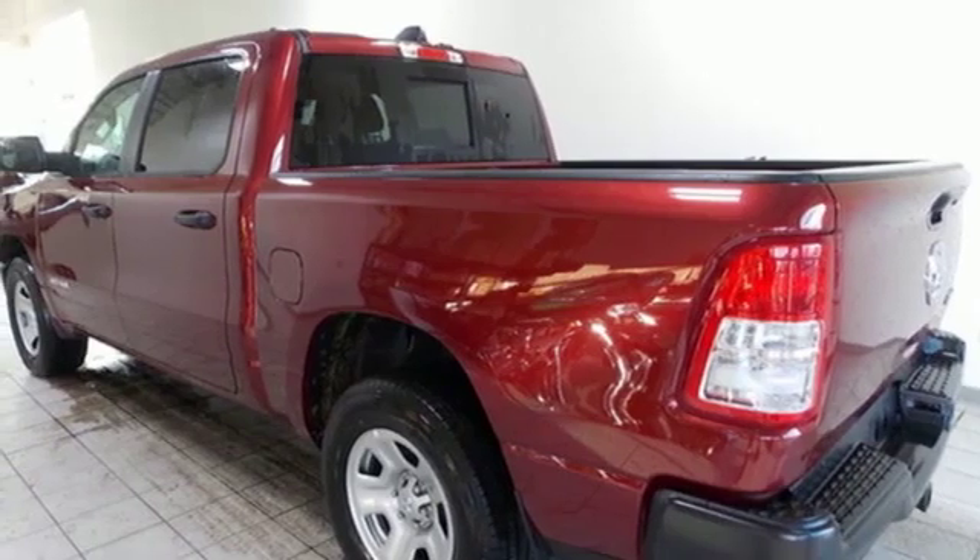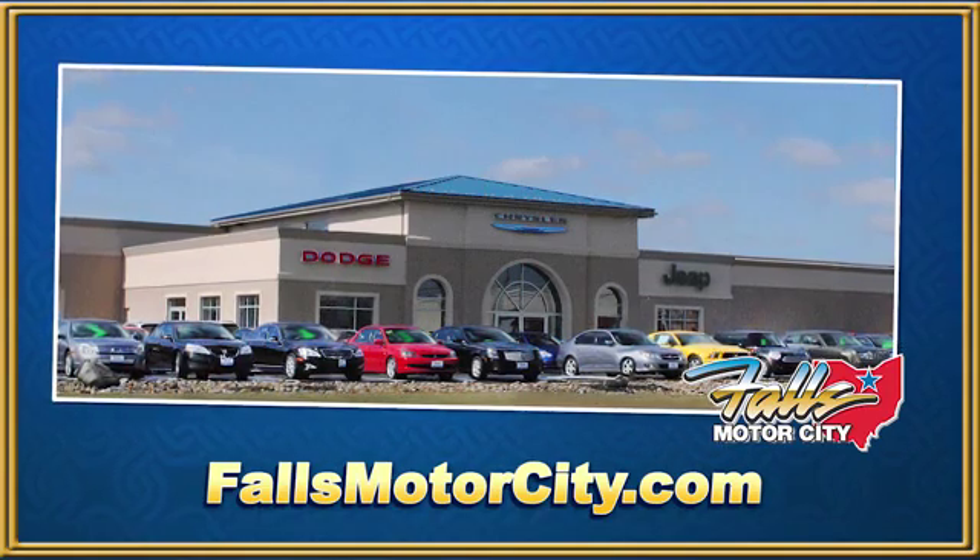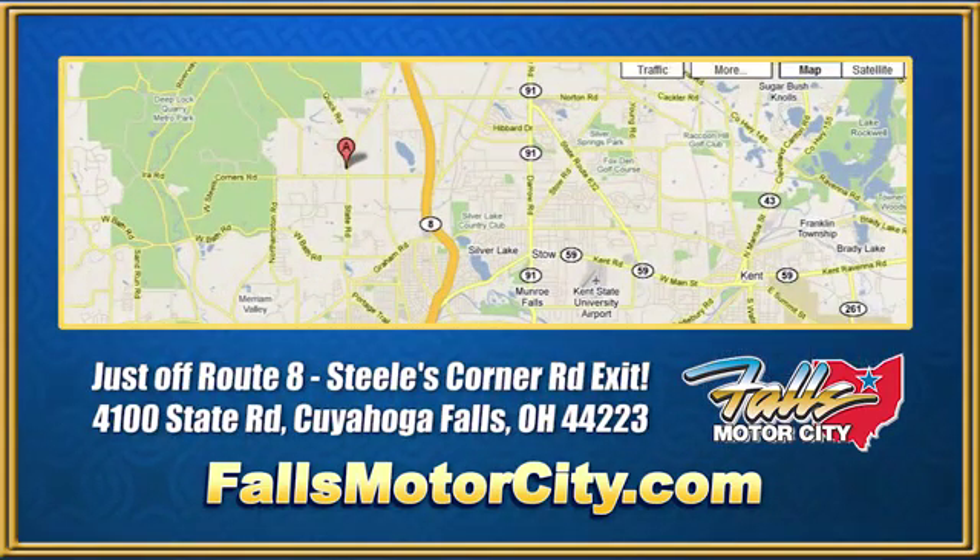There's even more to see in person. Take it for a test drive today. Falls Motor City, a comfortable place to do business. We're located at 4100 State Road in Cuyahoga Falls, Ohio, just off Route 8 at the Steeles Corner Road exit.